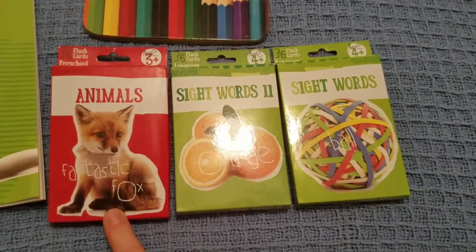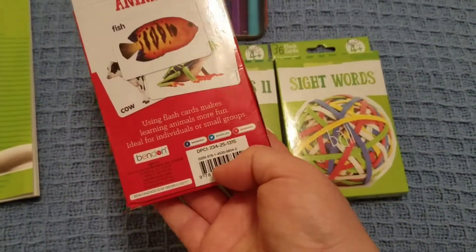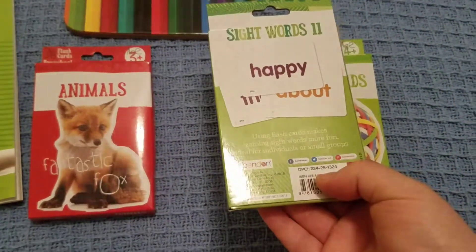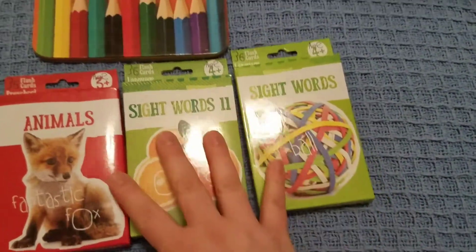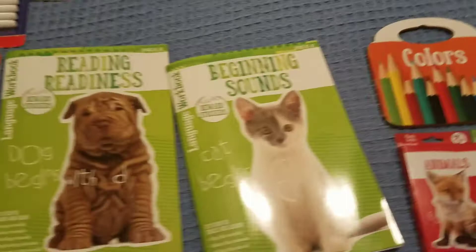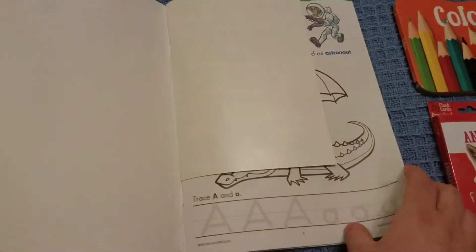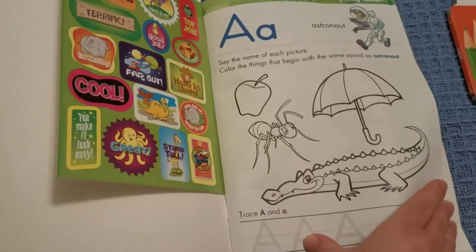I got some more flashcards — we needed more sight word ones. There's also an animals set, and the one thing I really liked is that it's actually double-sided, so there are a lot of words in there. We're going to do the sight words to help Jeffrey — he is starting to recognize words, so I really want to help him with that.